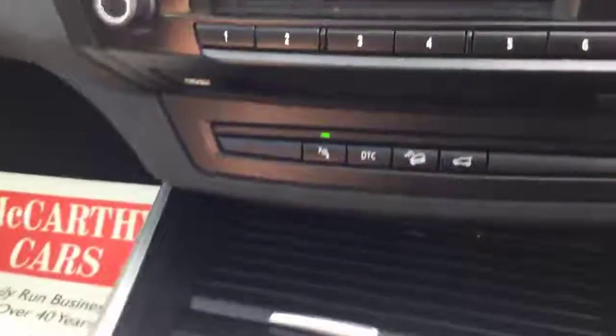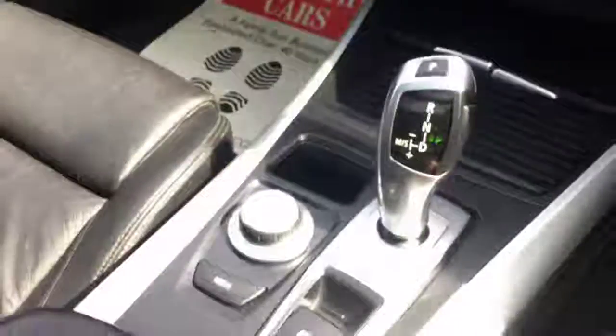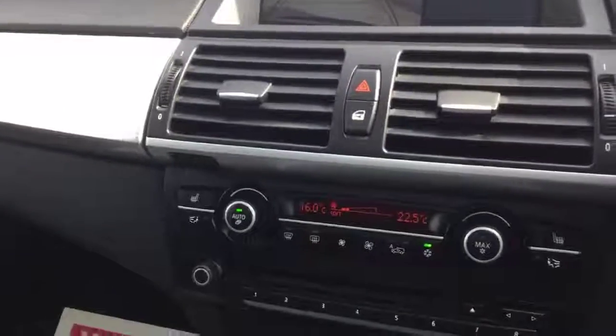It also features climate control, air conditioning and heated seats, a CD and DVD player, automatic transmission, and 70,000 miles on the clock.